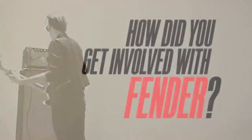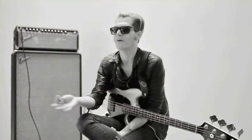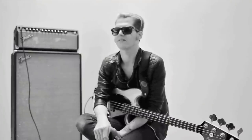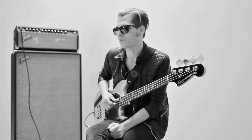I'd always wanted a Mustang bass, and with the internet rising and new outlets to find hard-to-find stuff, I really wanted a Mustang bass and they started making them again. So I got this idea where I was like, maybe I could build this dream bass of mine. And so I got in touch with Fender — my entire musical career I'd been playing Fenders and I was a huge fan.